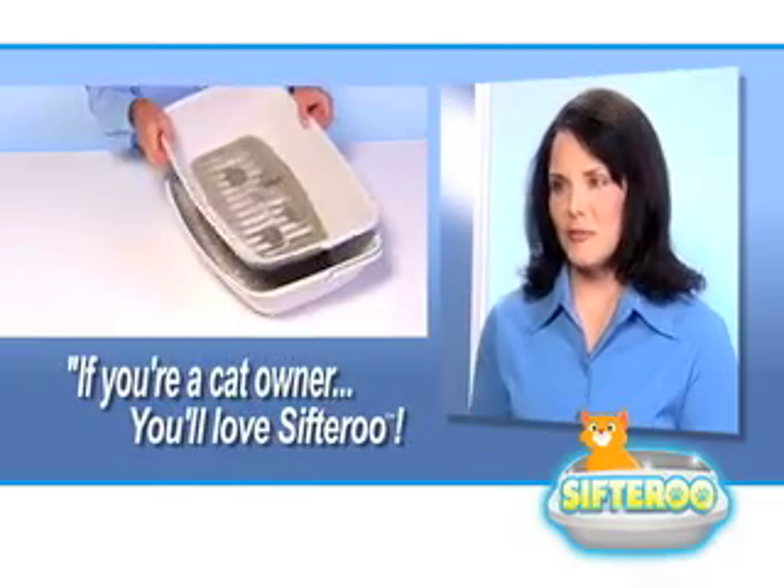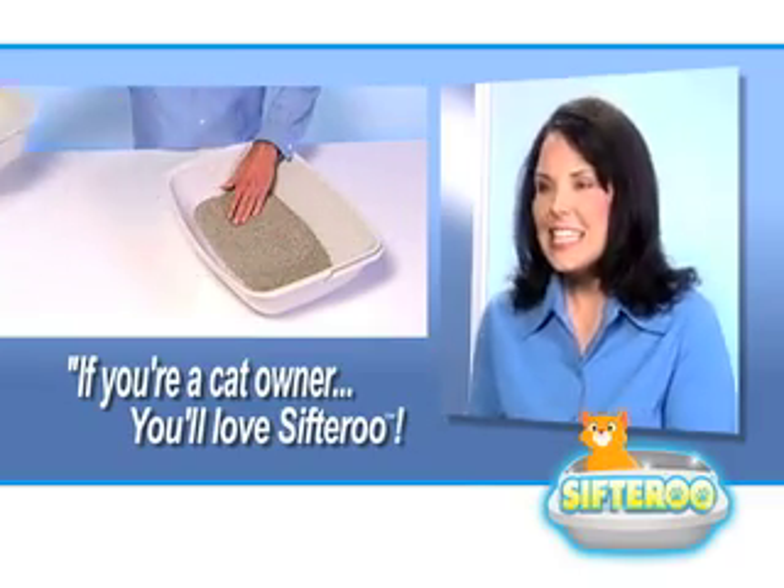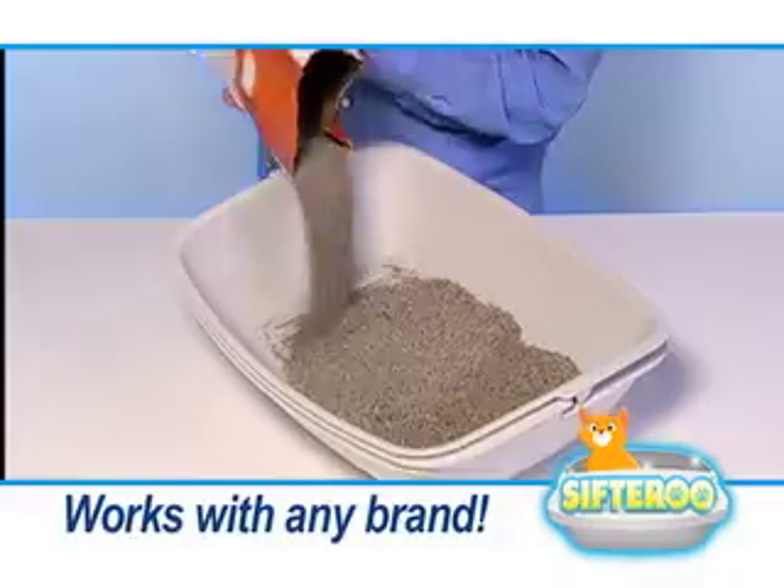If you're a cat owner, you're gonna love Sifteroo. It makes cat litter cleaning so easy. Just add your favorite litter — it works with any brand.